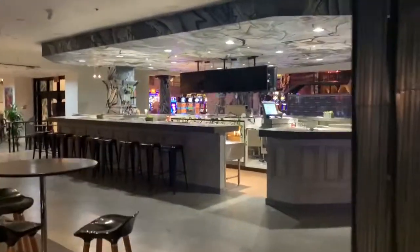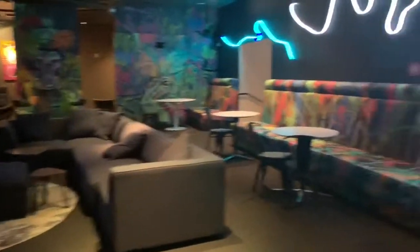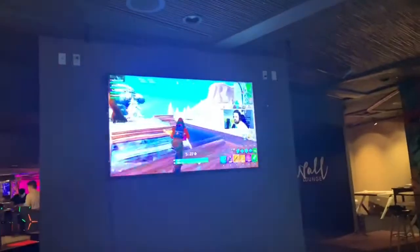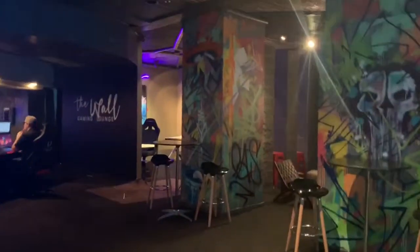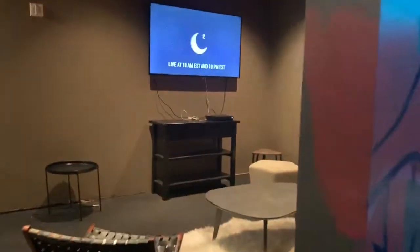There's a bar right here, a pool table, and another lounge area. Still playing games right here — looks like somebody's playing Fortnite somewhere. Looks like a private room back there, another recreational area back here, and another system right here.